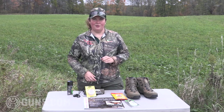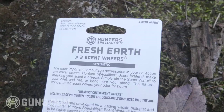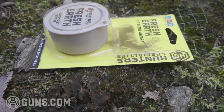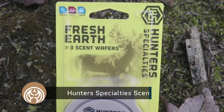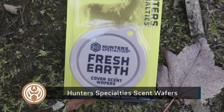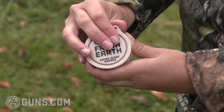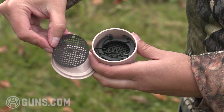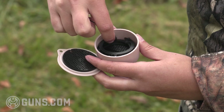The second scent control category is a cover scent. We've nullified our own body smells that might be offensive to a whitetail, but sometimes we want a little extra cover to guarantee that if there is a little scent left, we're adding something more natural to our surroundings. One of the most inexpensive products — and it's been around for a long time — are these Hunter's Specialties Scent Wafers. They're little discs in the package. The one I like is Fresh Earth. If you take these out and smell them, it smells like you took a handful of dirt — something a whitetail deer is not going to find offensive in their territory.